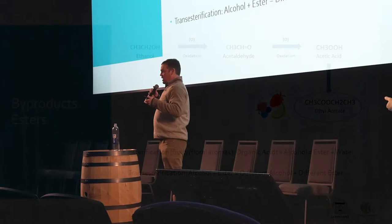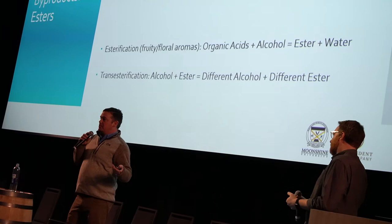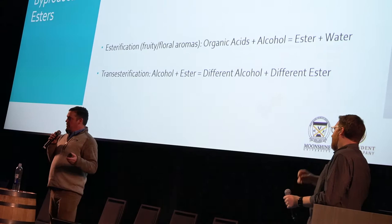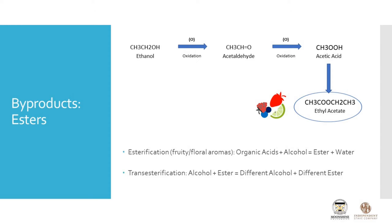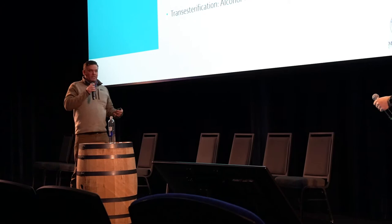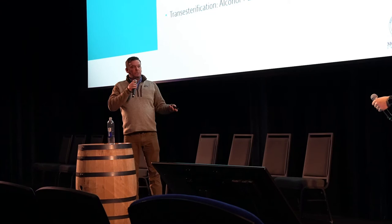Esterification is kind of the end game of the oxidation of ethanol — it doesn't necessarily require oxygen, but it does require the byproducts of alcohol oxidation. There is one more process and this one's pretty cool: trans-esterification. What that means is that our newly created ester, which smells really good, can go back and combine with a totally different alcohol — it doesn't have to be ethanol, it can be any other alcohol — and create another ester and another alcohol, and so on and so forth. That is the end game of the oxidation of ethanol in the barrel.